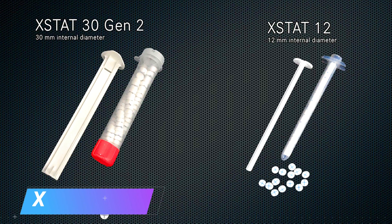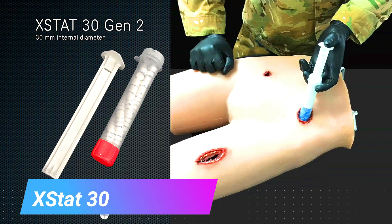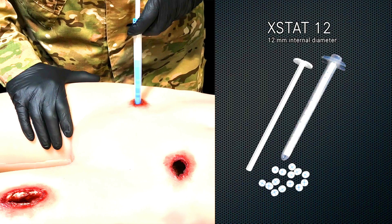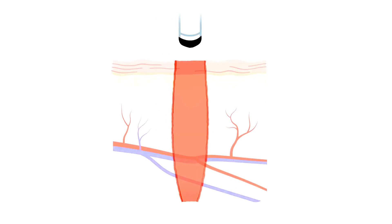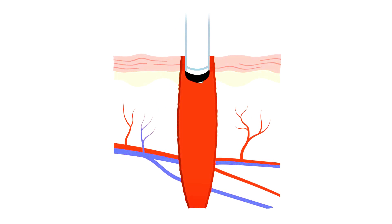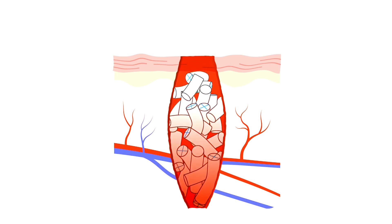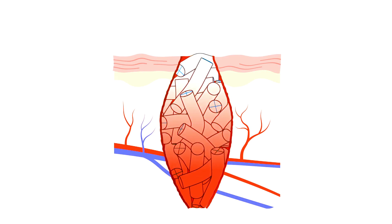XStat 30. XStat 30 is a hemostatic device used to control bleeding from non-compressible, junctional, and narrow extremity wounds. It is a syringe-like applicator that contains small, rapidly expanding sponges. The sponges are made from a proprietary material that absorbs blood and swells to form a clotting seal of the wound, stopping the bleeding.